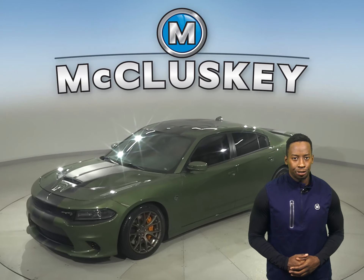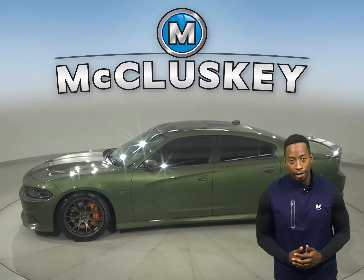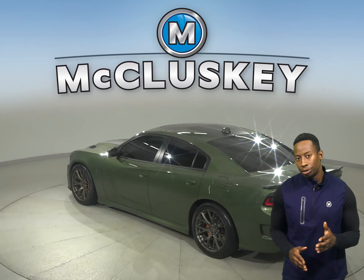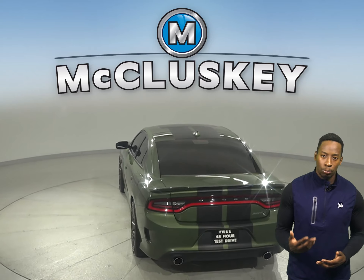This 2018 Dodge Charger has 38,000 miles on the odometer. You'll have a premium sound system, even a DVD player and a Uconnect system. There's even a hands-free Bluetooth integration system, so feel free to connect to your mobile device.